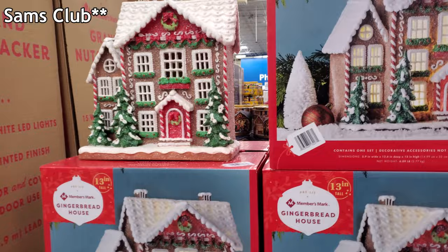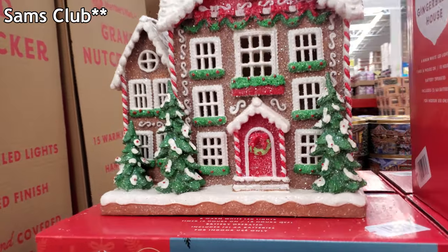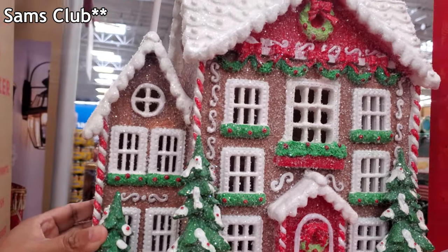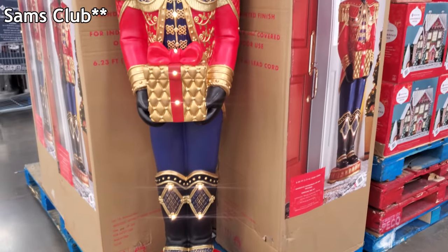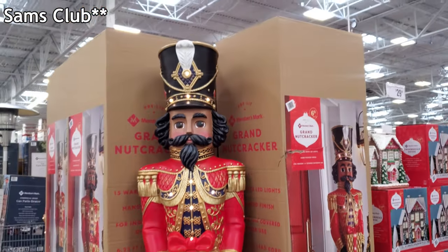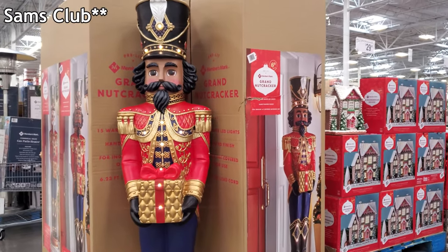Here is a gingerbread house for $30. The nutcracker is $230 — he's cool.